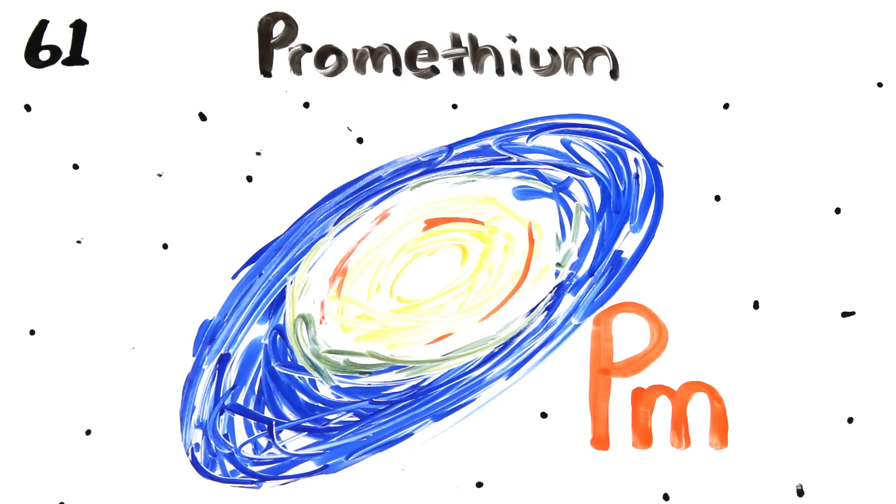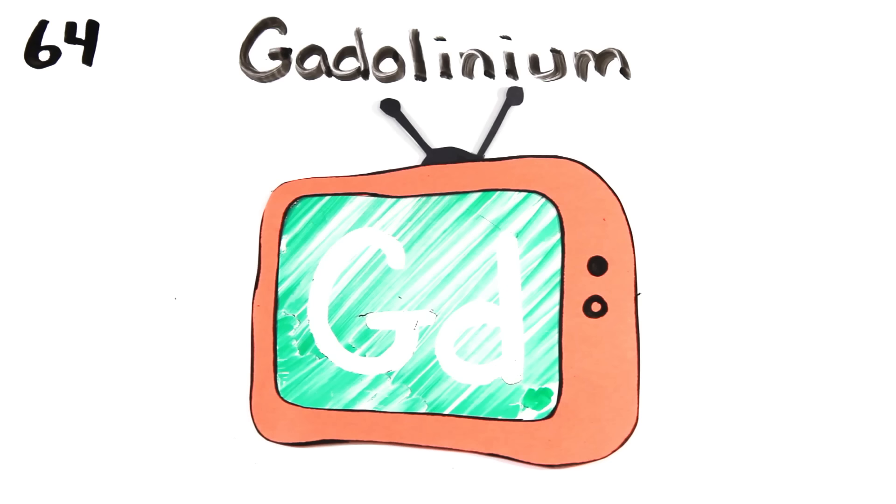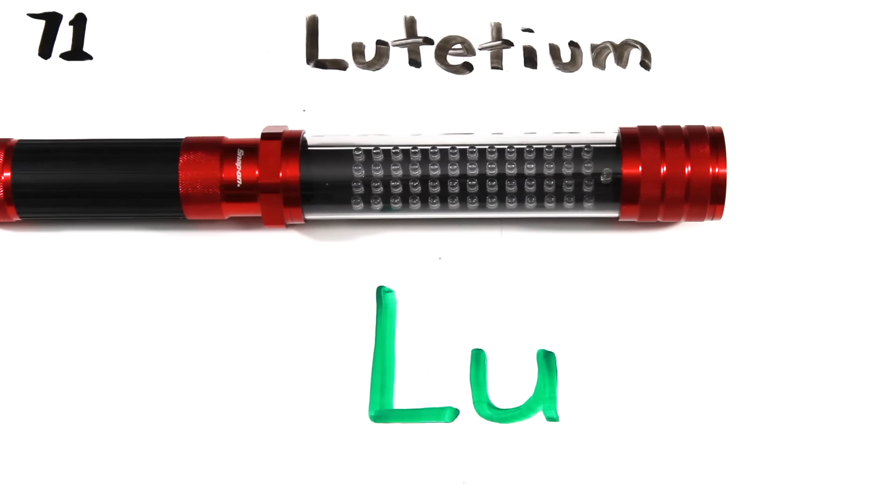Neodymium's next to promethium, then 62, samarium, europium, gadolinium, terbium, dysprosium, holmium, erbium, thulium, ytterbium, lutetium.